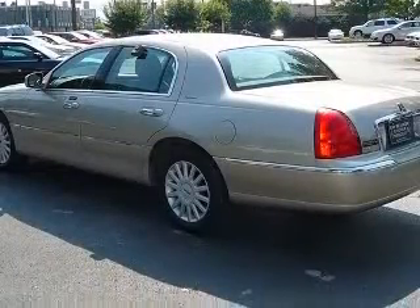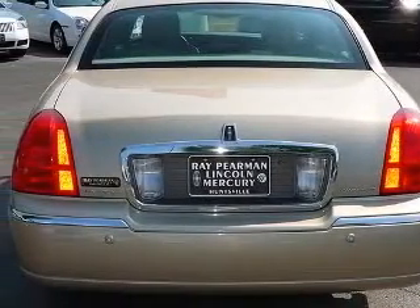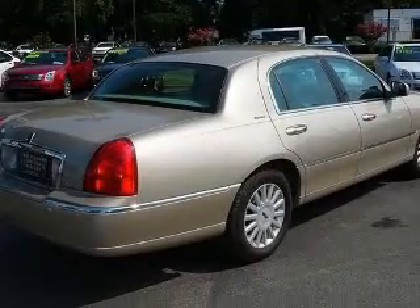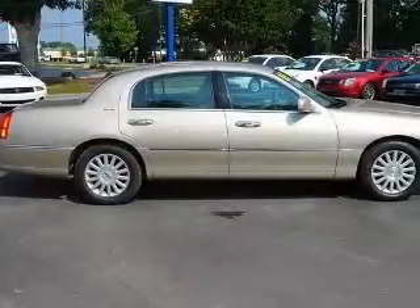This vehicle has a light French silk clear coat metallic exterior and includes the following options: 4-wheel ABS brakes, 8-way power adjustable driver's seat, 8-way power adjustable passenger seat, and adjustable pedals.